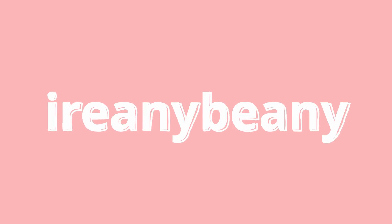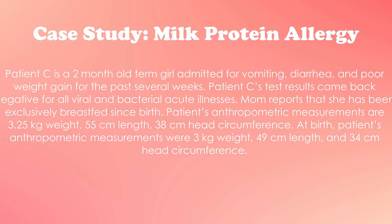Hey guys, welcome back to my channel. My name is Irene and I'm a registered dietitian. Today I'm back with another pediatric nutrition case study, this time on the topic of milk protein allergy. As always, this case study is based on a variety of my experiences but is 100% made up. Today's scenario: Patient C is a two-month-old term girl admitted for vomiting, diarrhea, and poor weight gain for the past several weeks.